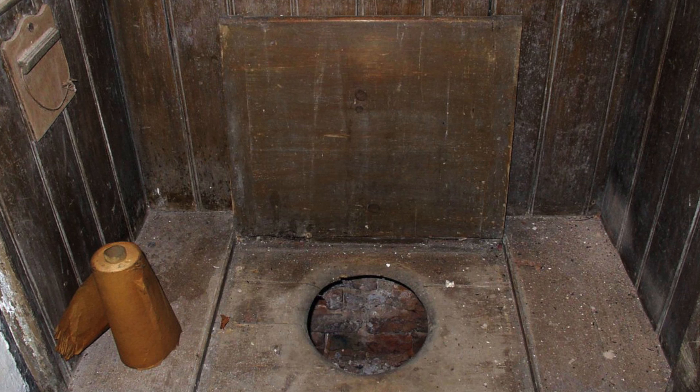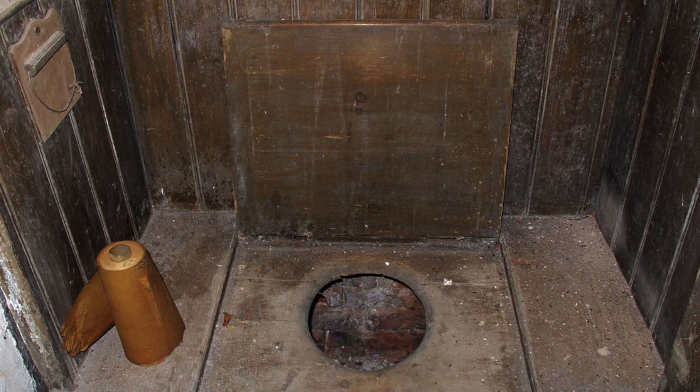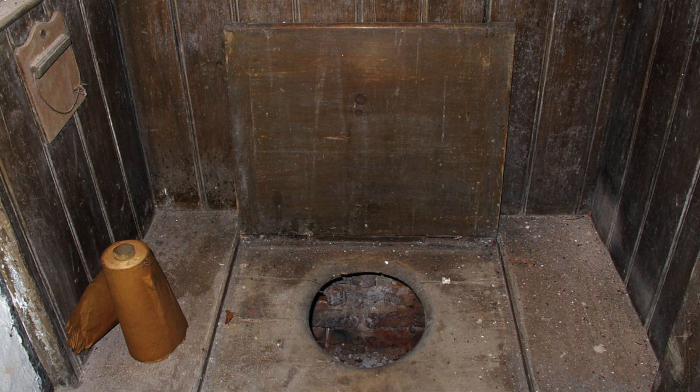Victorian toilets. Indoor toilets were not as available as they are now and they looked very different during the Victorian era.